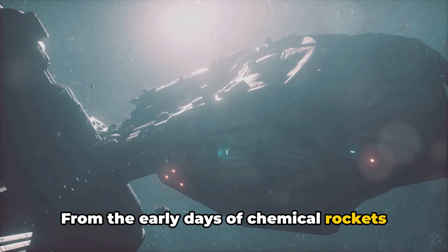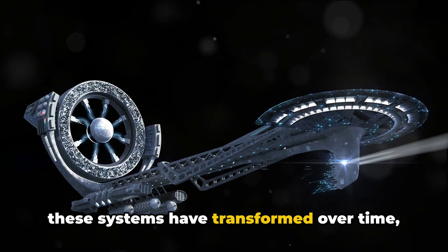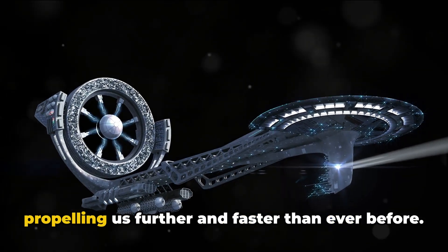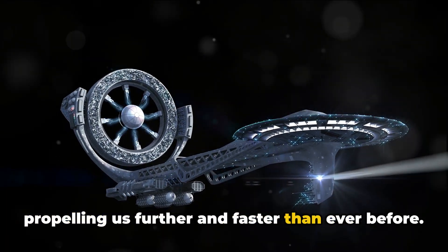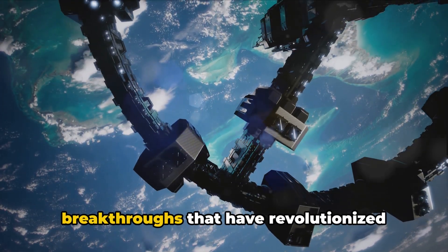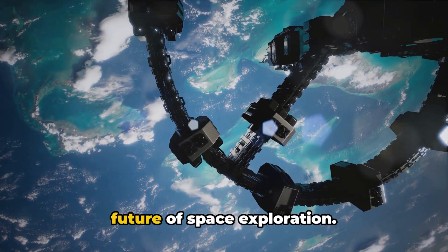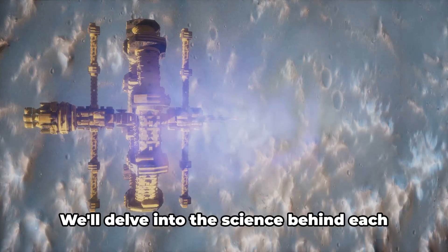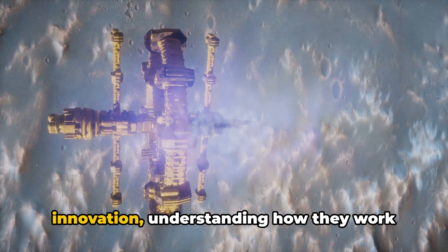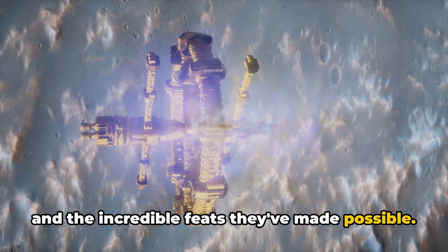From the early days of chemical rockets to the cutting-edge technologies of today, these systems have transformed over time, propelling us further and faster than ever before. Today, we'll be exploring the top 10 breakthroughs that have revolutionized this field and continue to shape the future of space exploration. We'll delve into the science behind each innovation, understanding how they work and the incredible feats they've made possible.